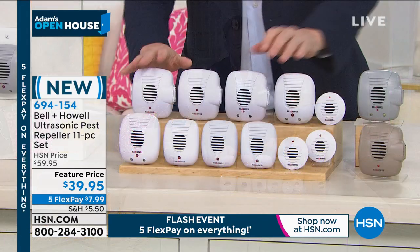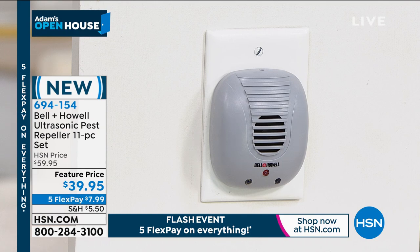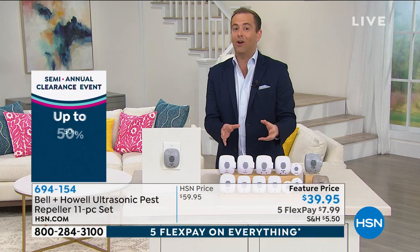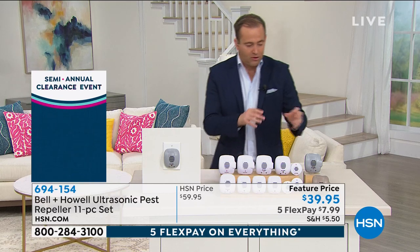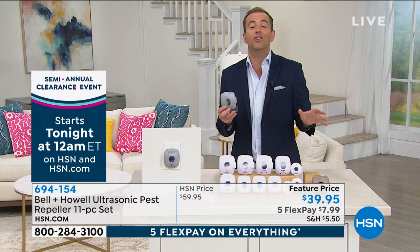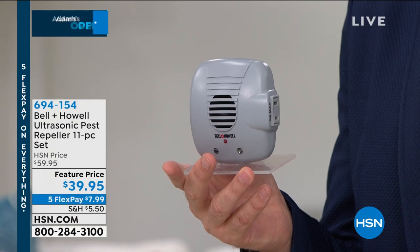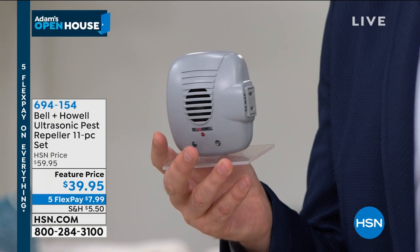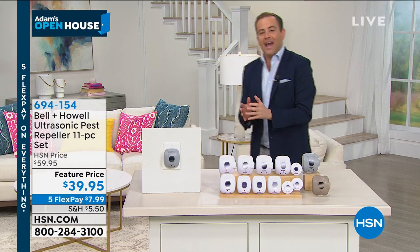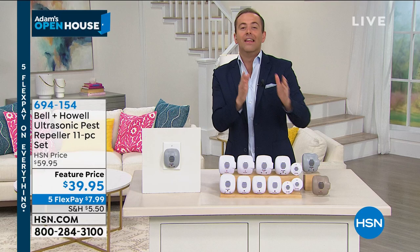We have our classic white, and there is also a gray and taupe available. You think about the price you spend to have somebody come to your home maybe every month, and then you look at this at $39.95. Once you buy them, you're done. You plug them in and they go to work quickly, easily, and effectively. If you've ever been in bed and seen a spider crawling along the wall, or stepped on something crunchy in the hallway in the middle of the night — maybe a cockroach — nobody likes it. This helps get rid of them.